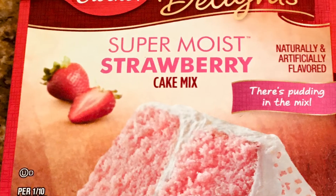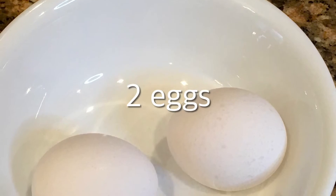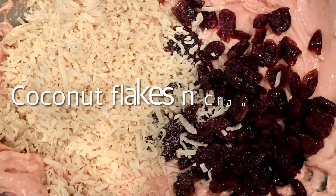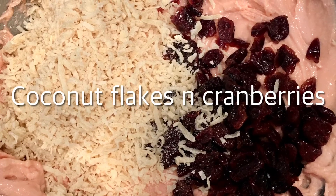For the strawberry cookies, mix a box of strawberry cake mix with two eggs and a third cup of melted butter, then mix well. I selected to add some coconut flakes and cranberries to the batter, then mix well again.